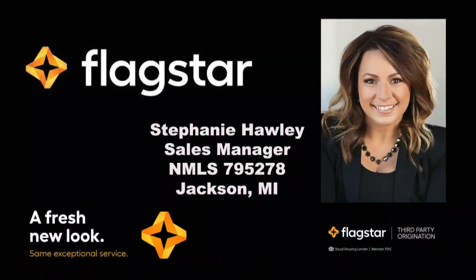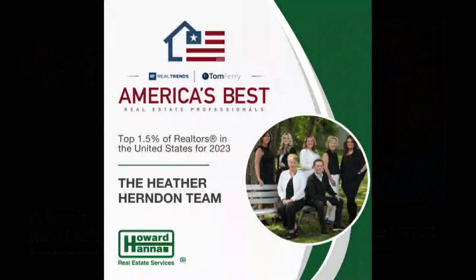Today is sponsored by the mortgage department at Flagstar Bank — same great team, fresh new look, anxious to help you get in your new home. Today we have not one, not two, but three properties of the day from America's best real estate team right here in Jackson: the Heather Herndon Team at Howard Hanna.